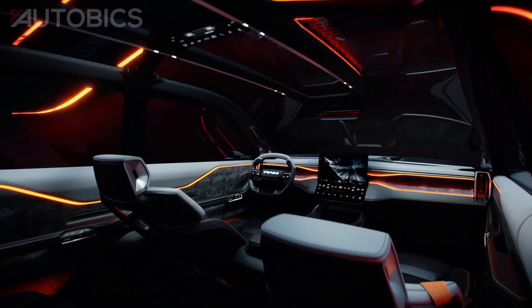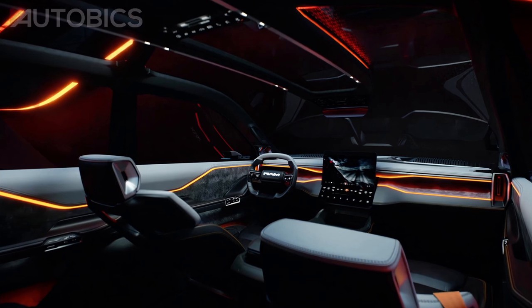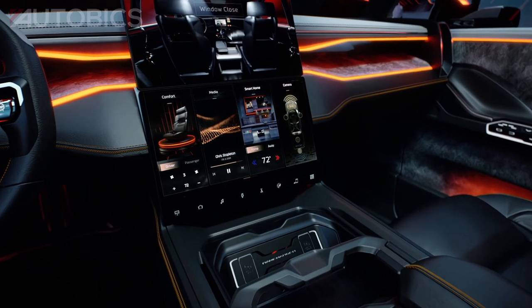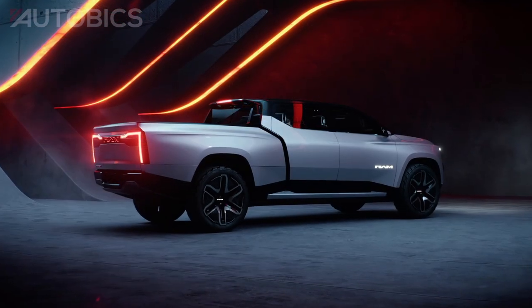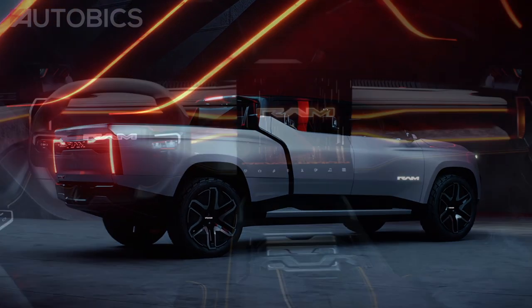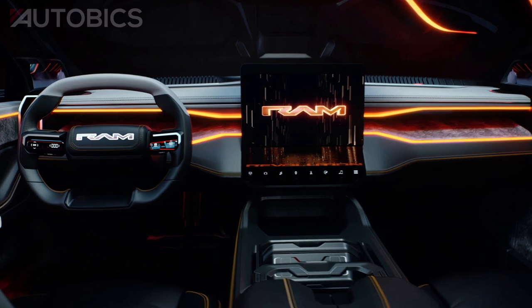Loaded with advanced technology, the concept reinvents the customer experience by integrating leading-edge technology, a fully connected customer experience, and advanced mobility features. The RAM 1500 Revolution BEV concept delivers seamless connectivity to transform the experience for driver and passengers.